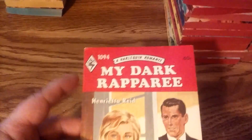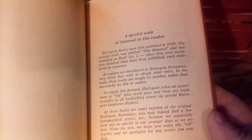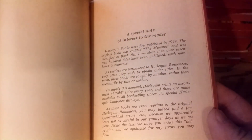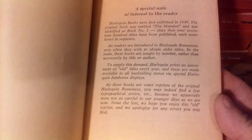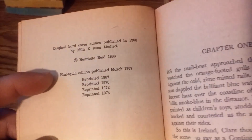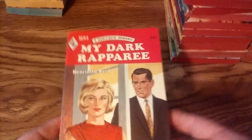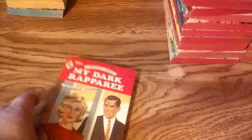Here's another one - 1094, 60 cents, printed in Canada. It says right on the front: to supply this demand, Harlequin prints an assortment of old titles every year, and these are made available to all bookstores via special Harlequin Jamboree displays. So these are exact reprints of the Harlequin original romances. You can see: Harlequin edition 1967, reprinted 67, 70, 72, 74, printed in Canada. One of the giveaways would be the price - it's going to be a little higher. So that's something to keep in mind if you're a collector of Harlequin romances.